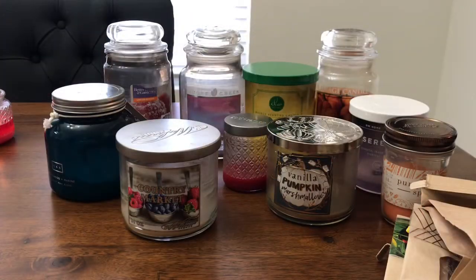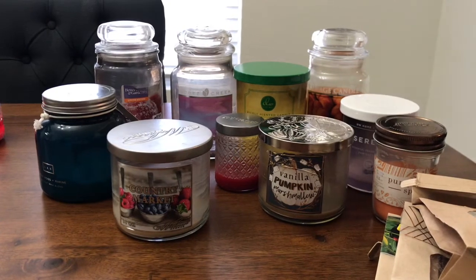Hi everyone, I'm here with my candle empties for the month of October and November. I didn't do one in October because I didn't have that many empties — I've been melting a lot — so I just waited.